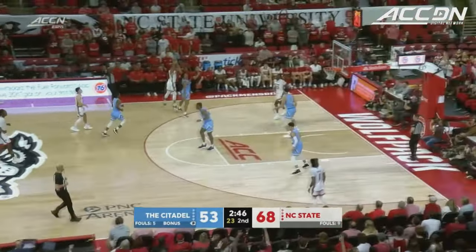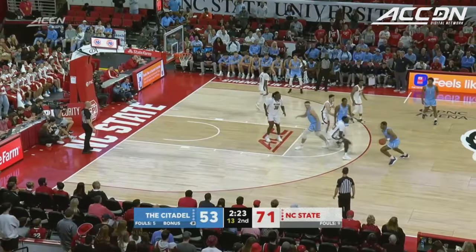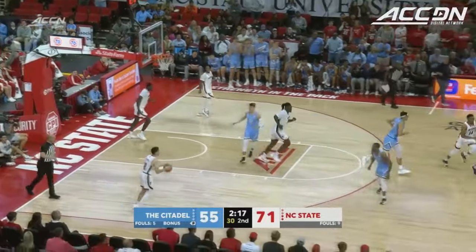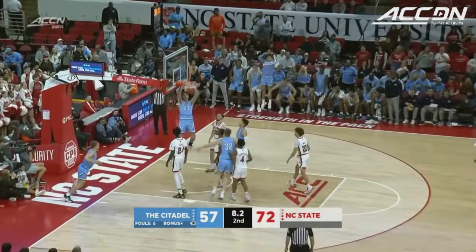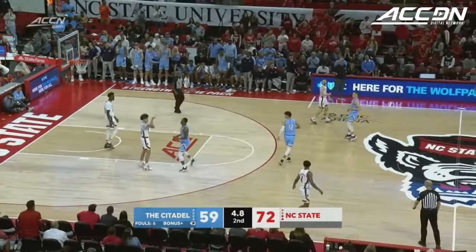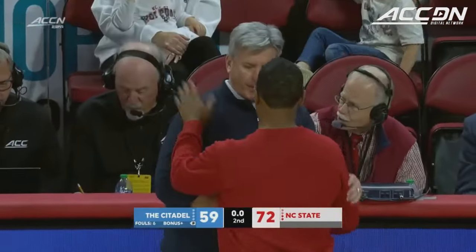Coach Conroy playing some of his freshmen here down the stretch. Morsell — that's what he can do in transition. Tough move by Moore — nicely done. Shot clock off. Nice pass — Carpeo with the flush on the dish by Levi Berkholz. So the Bulldogs end it on a high note, Thomas will dribble it out. NC State 1-0 in this new year — they take it 72-59.